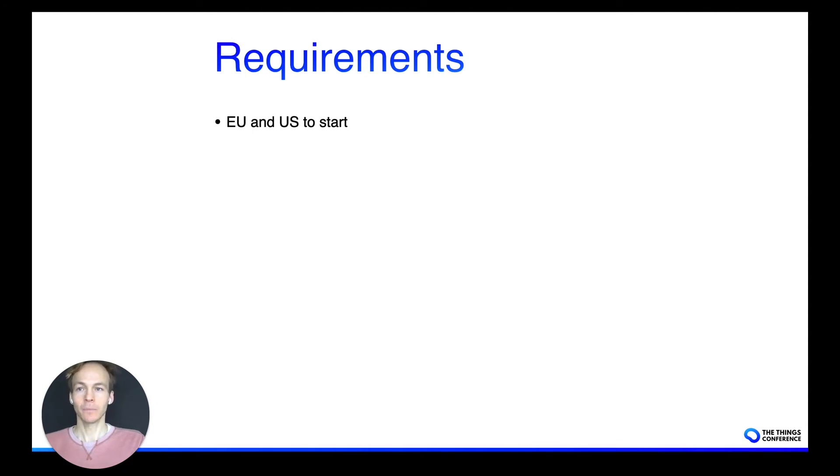A few requirements: EU and US as mentioned, it's a wholesale deal so the service applies to 100 sites plus. A site could be anything really — a supermarket, a restaurant, a warehouse — anything that's relatively easy to access.